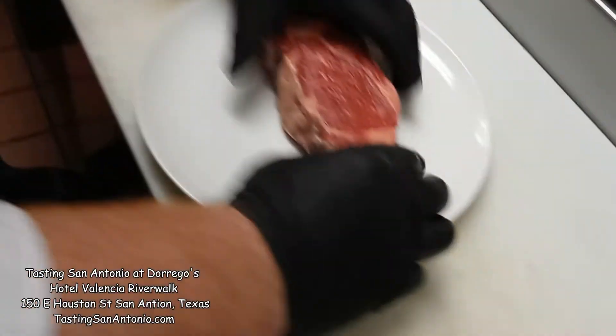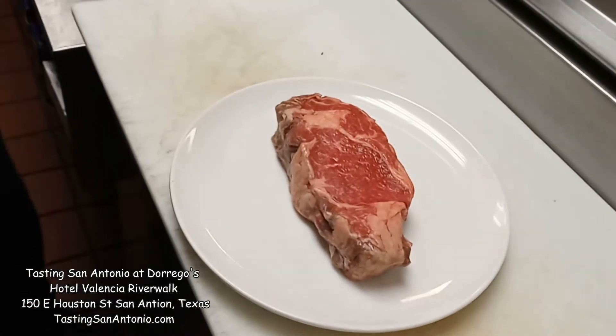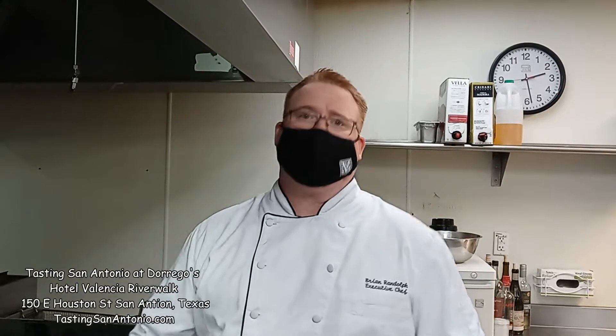All right, so this is our ribeye, our ojo de bife. All of our beef does come in from Argentina. It actually comes with a stamp of authenticity saying that it did come from Argentina, where it's all grass-fed.